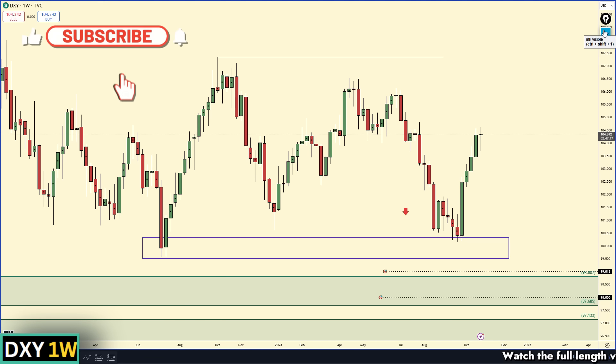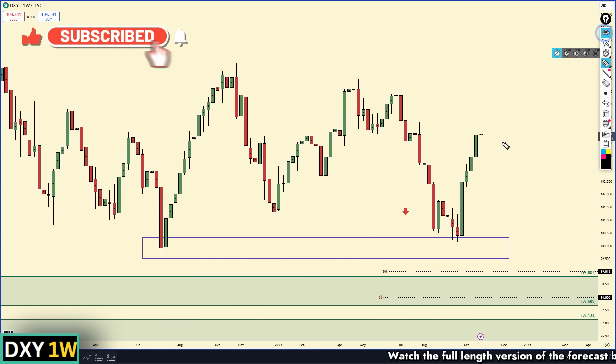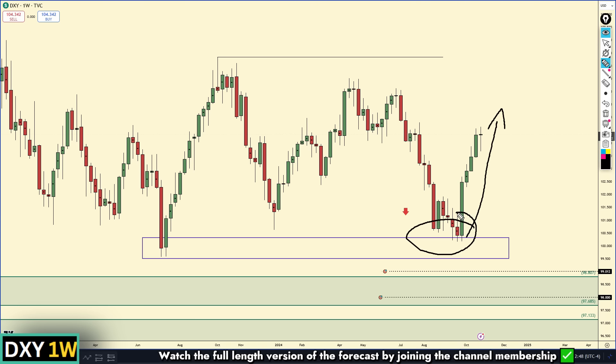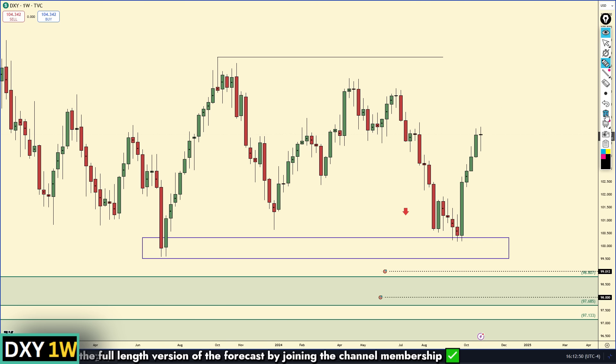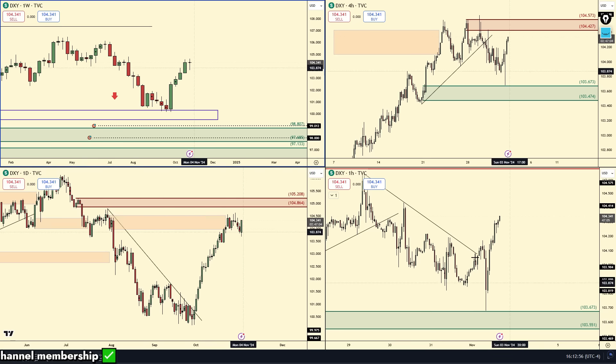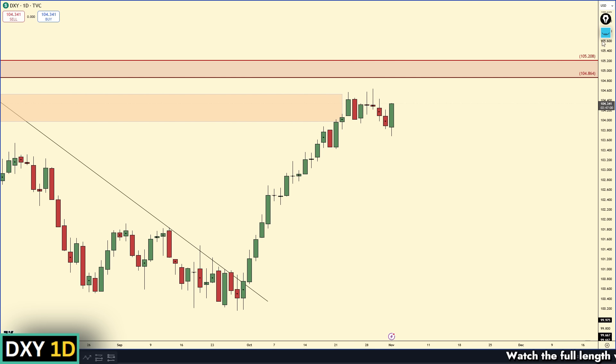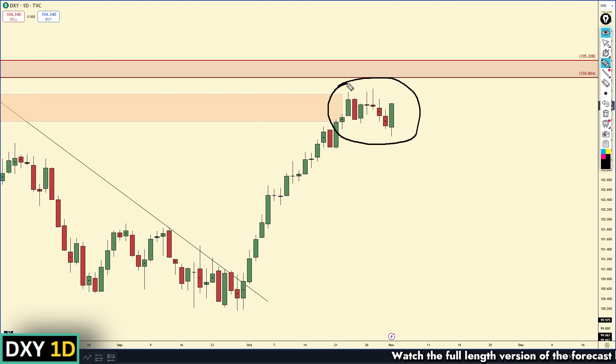Welcome to another weekly forex forecast. Starting off with the US Dollar Index — the last couple weeks it has been nothing but strength as we come off this support area on the weekly chart of the DXY. Will we be breaking this high? We have to monitor the lower time frames. On the daily time frame, obviously nothing but strength, though we did have a little bit of a hiccup.